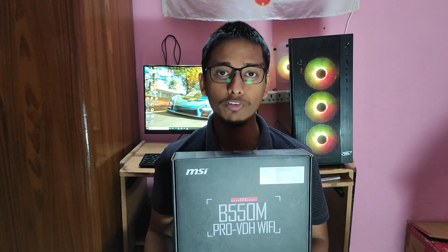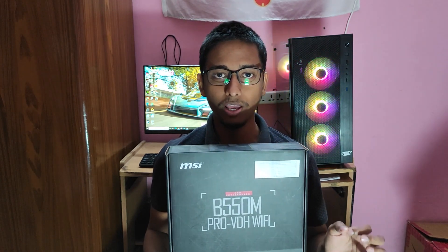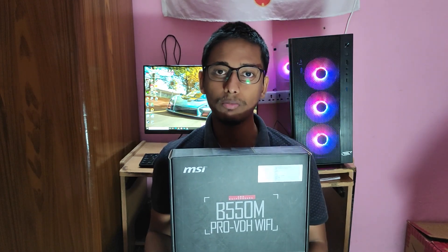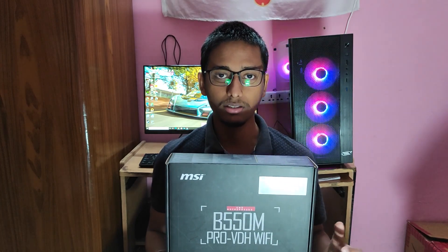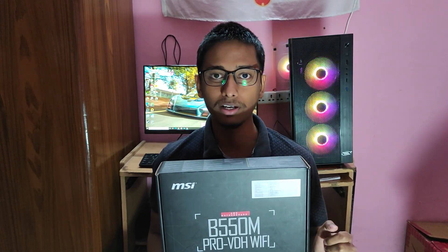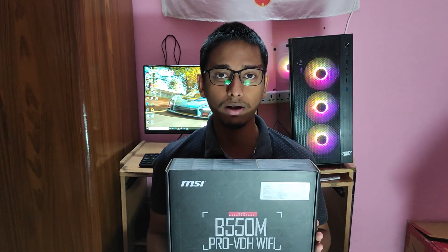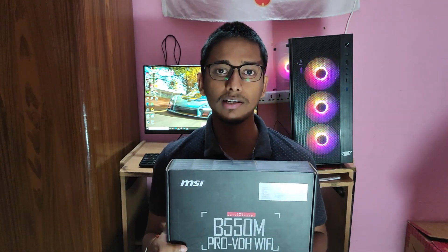Motherboard के लिए मैंने MSI का B550M Pro-VDH Wi-Fi यूज़ किया। जब मैं research कर रहा था PC Build के लिए तो MSI B450 Tomahawk Max हर जगह suggest किया जा रहा था। बट मैंने बाद में B550M choose किया क्योंकि यह latest release है, B550 chipset है, और इसमें Wi-Fi और Bluetooth भी मिल रहा है। Tomahawk Max की cost 12,700 बताई जा रही थी और इसकी cost मेरे को 13,300 पड़ी — सिर्फ 600 रुपये में Wi-Fi, Bluetooth और latest chipset मिल गई।